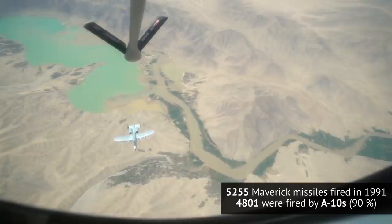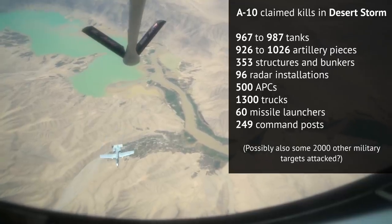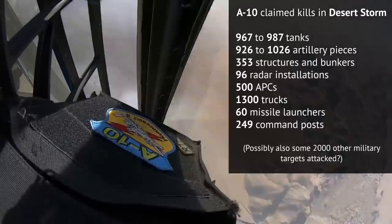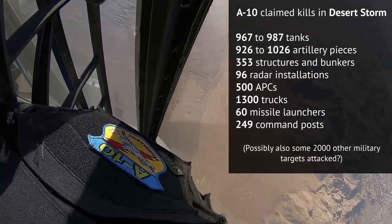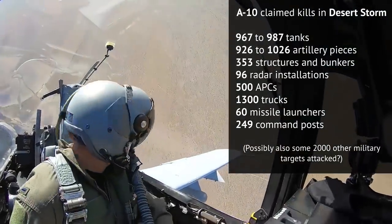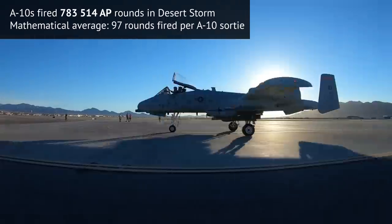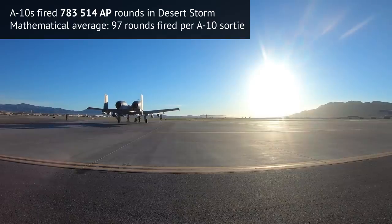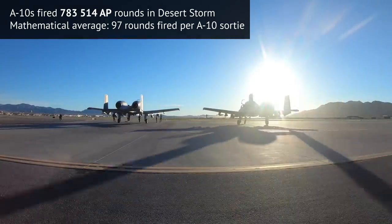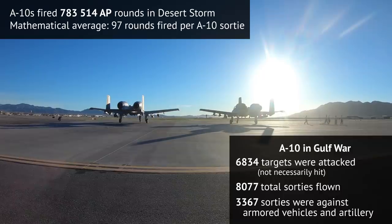Overall, A-10s did kill a lot of enemy targets, though exact figures differ from source to source — some count target types twice, and some equate targets attacked with targets killed. Pilot claims are basically a pilot seeing a detonation and concluding the target is destroyed, when in fact the damage may not be as severe. After the war, the US DoD compared pilot claims with actual post-battle inspection damage. One study suggested only a third of reported tank kills were indeed kills; another suggested half of the A-10's tank kills were valid.